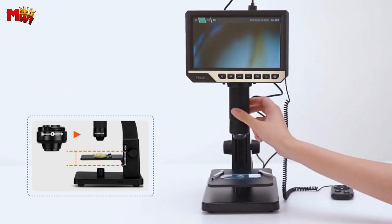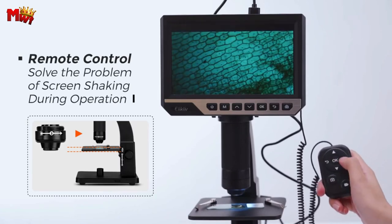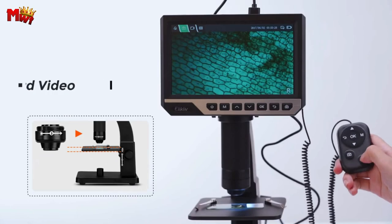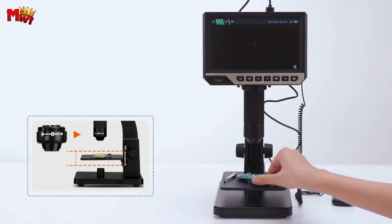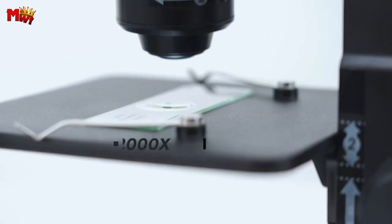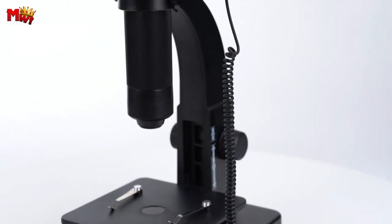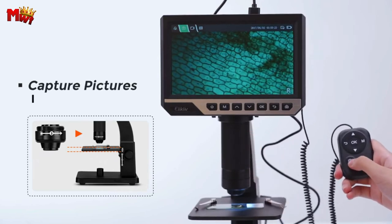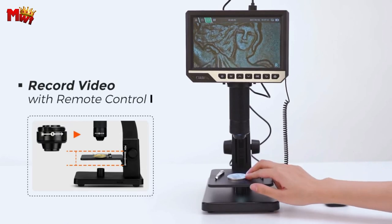Feast your eyes on the stunning 7-inch large IPS LCD screen. With a whopping 2000x magnification and 1080p HD display, this screen is bright and ensures you see every exquisite detail. Capture images at 4032x3024p and record videos at 1920x1080p, saving all observations to the microSD card. Elikliv supports seamless connection with PC, compatible with Windows 7/8/10 or Mac 10.5 and above. The screen features a 90-degree rotatable design, making it convenient for users to view from different angles.